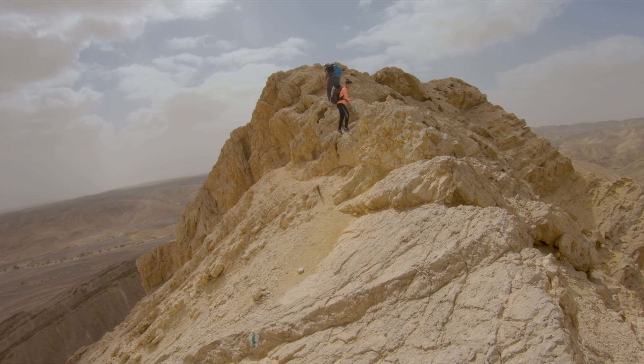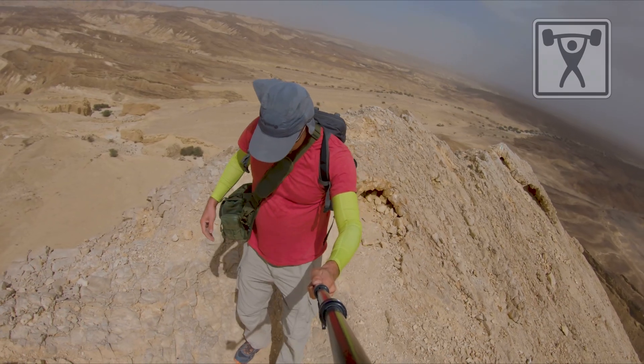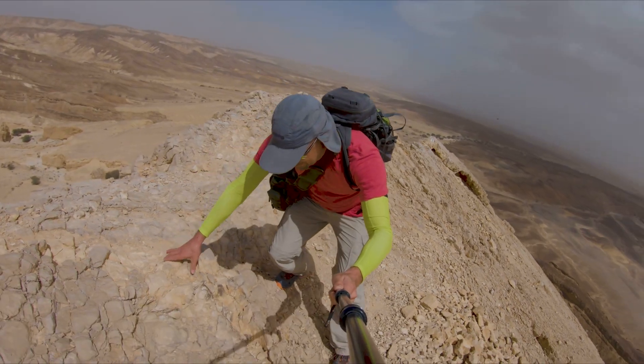This hike is not for everyone. It includes cliff exposure and heavy scrambling. To do this hike, you should be fit and must not be afraid of heights.